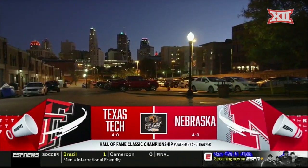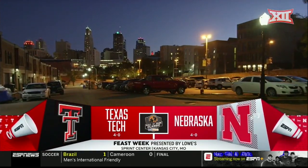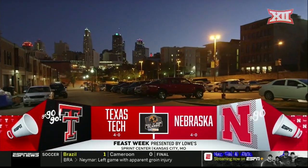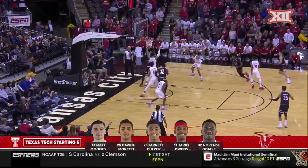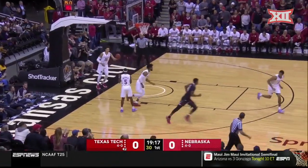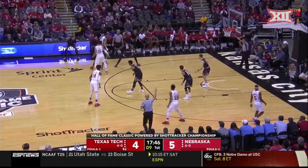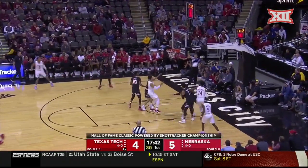We're in Kansas City for the championship game of the Hall of Fame Classic, and we expect a dandy — the 4-0 Texas Tech Red Raiders against the 4-0 Cornhuskers of Nebraska. Mooney to Owens, and they just failed to click, but a great pass from Owens to Culver into offensive sets easily. It's a great defense to watch.